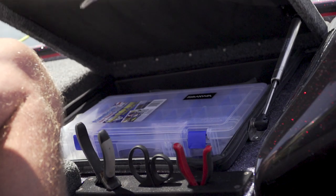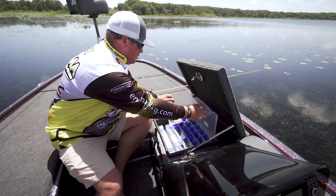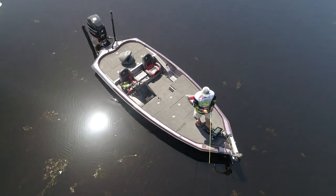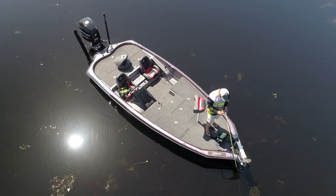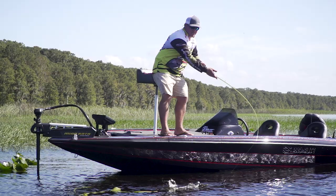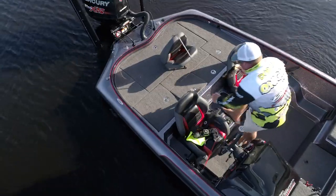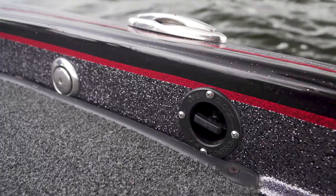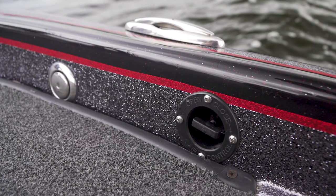Easily accessible tackle tray storage compartments ensure nothing is left behind and your favorite lures are always within reach. A fully padded 49-square-foot front deck reduces fatigue while providing an oversized arena for fighting the toughest fish. A 40-gallon divided live well with two powerful recirculating pumps and a fully adjustable O2 infusion system recirculates oxygen-rich freshwater, keeping your prize-winning catch in top-notch shape.